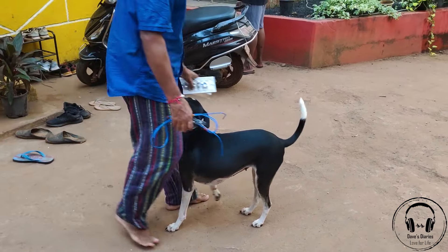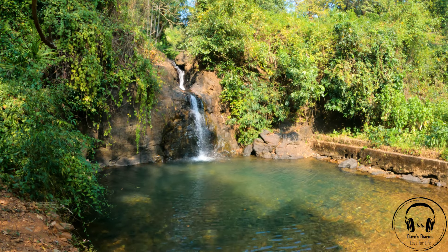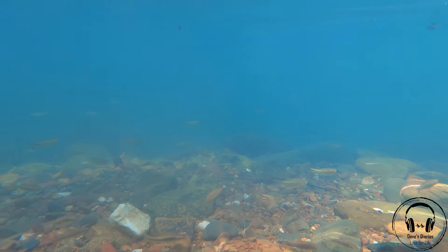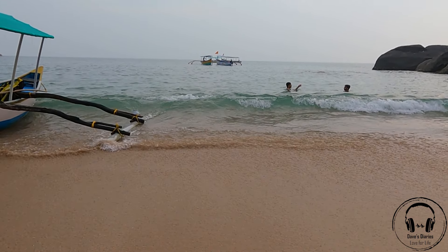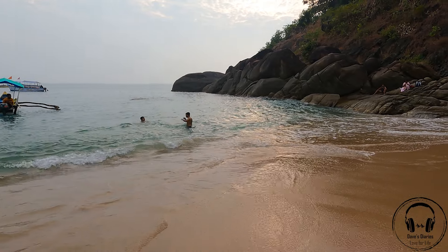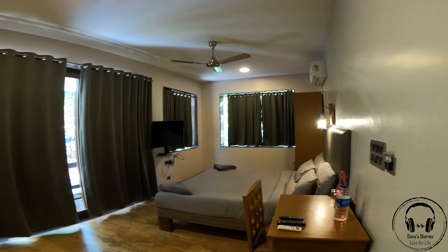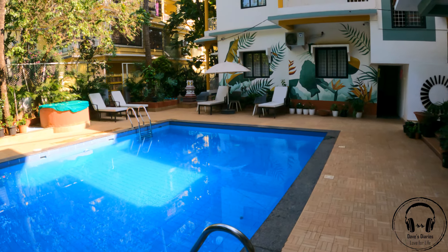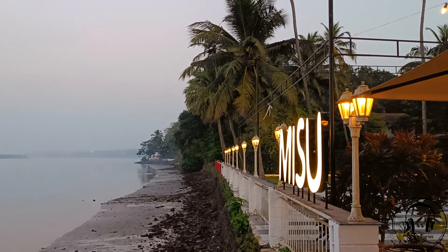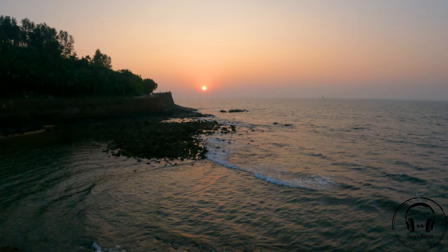Hope you liked this video. I really tried to give a complete virtual tour of this hostel. After checking in I went to explore a beautiful hidden waterfall and a very scenic Honeymoon Beach — those videos are already uploaded, so click the link in the description to watch them. I've also posted lots of budget-friendly stays in North Goa — click the link in the description for those as well. I'll be posting lots of Goa-related travel videos, so until then signing off from Joel's Diaries. Take care, bye.